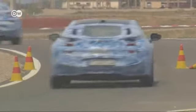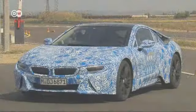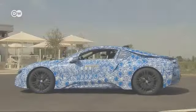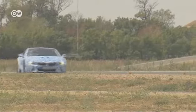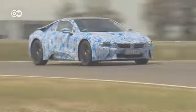BMW will present the production version of the i8 — its vision of the future of motoring — at the Frankfurt Motor Show in September. The plug-in hybrid will boast a 96 kilowatt electric motor and a 169 kilowatt three-cylinder turbocharged gasoline engine. BMW says it consumes just two and a half liters of fuel per 100 kilometers, and the i8 is expected to sell for around 125,000 euros in Germany.